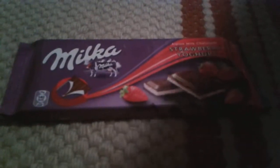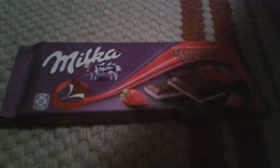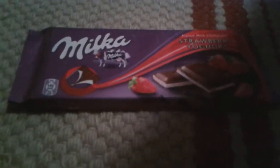Hello guys, you are watching our brand new video of unboxing things. In this video we will unbox the Milka strawberry yogurt chocolate. Let's unbox it — in this case it's a chocolate.